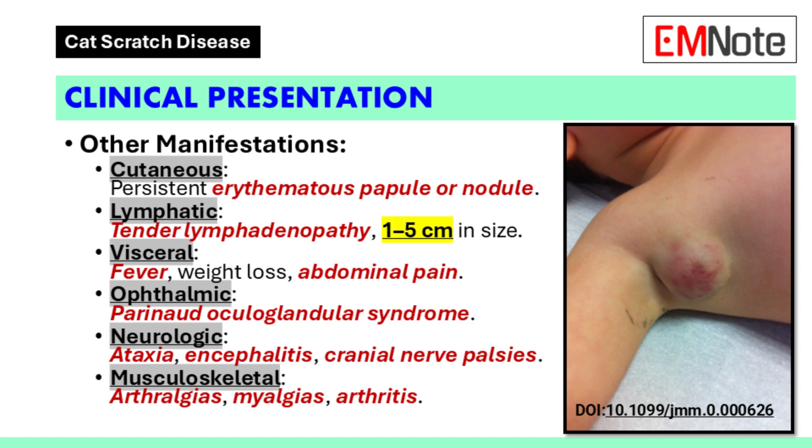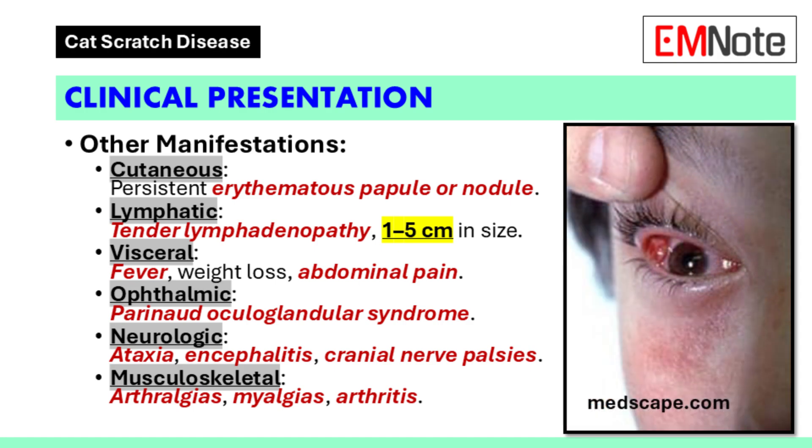Lymphatic involvement presents as tender lymphadenopathy, either solitary or multiple nodes, one to five centimeters in diameter, with possible overlying erythema. Visceral involvement includes the liver and/or spleen, presenting with fever, weight loss, and abdominal pain. Ophthalmic manifestations include Parinaud oculoglandular syndrome, characterized by conjunctival infection and local adenopathy. Neurologic manifestations include ataxia, cranial nerve palsies, encephalitis, or septic meningitis.